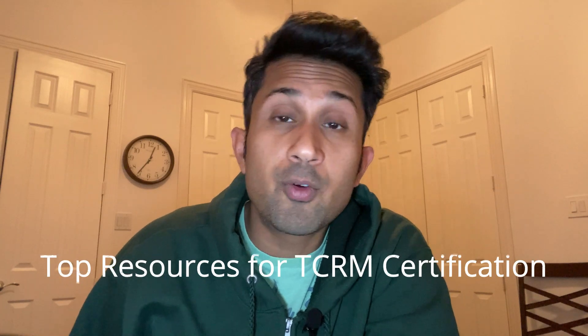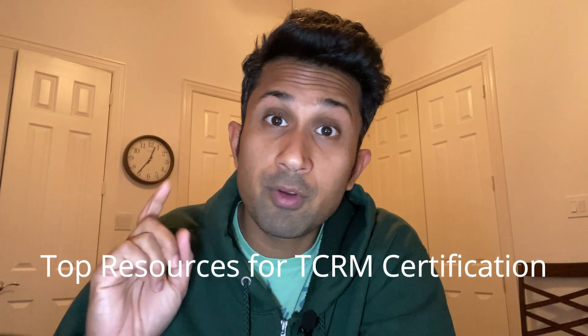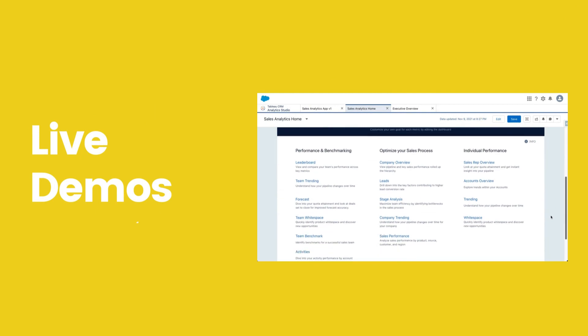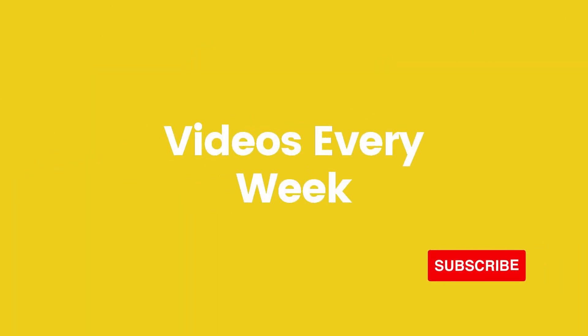In this video I'm going to share the top three things that helped me to get a certification in Tableau CRM. The best resource to pass your Tableau CRM certification is going to be Trailhead.